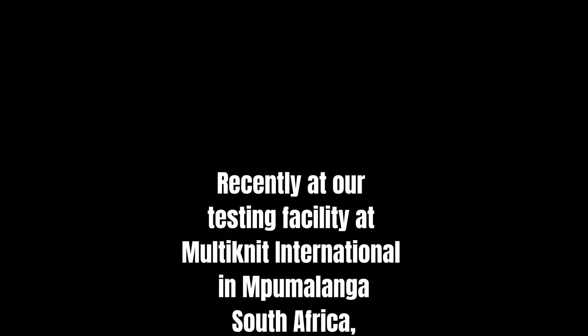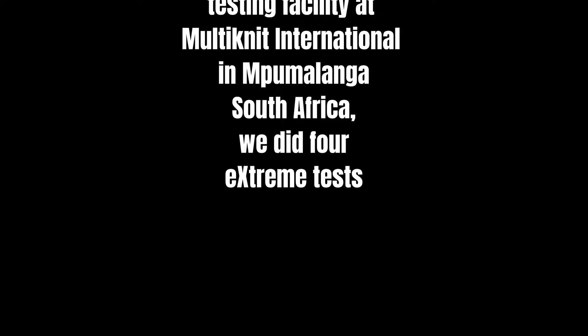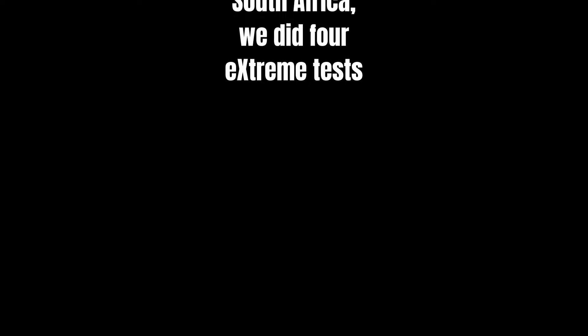Recently at our testing facility at Multinit International in Mpumalanga, South Africa, we did four extreme tests.